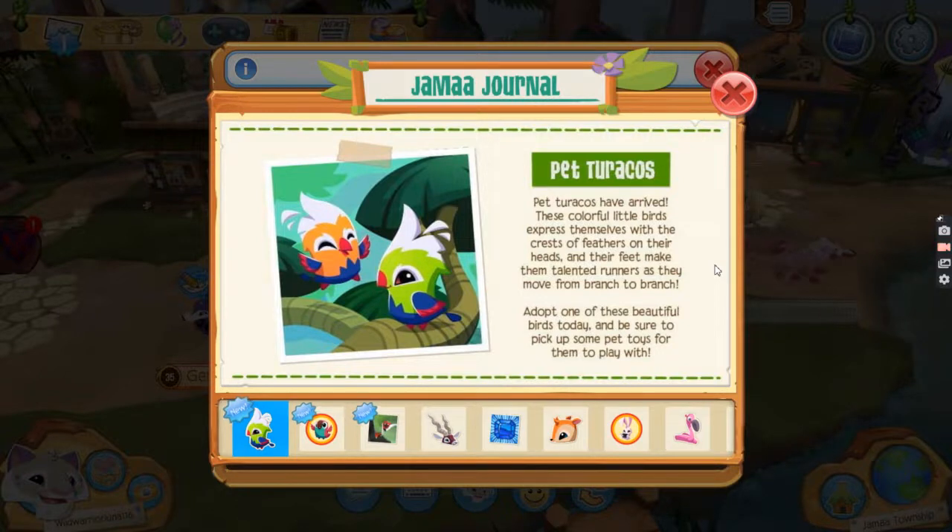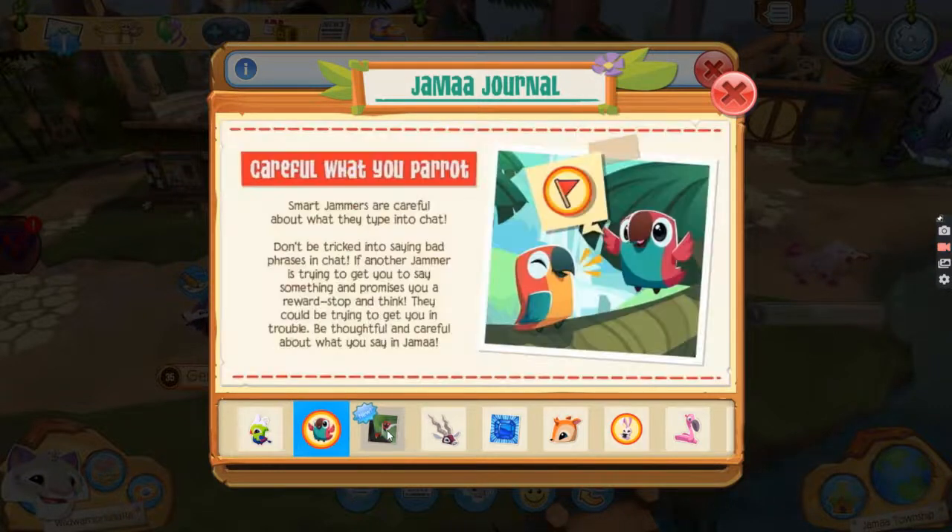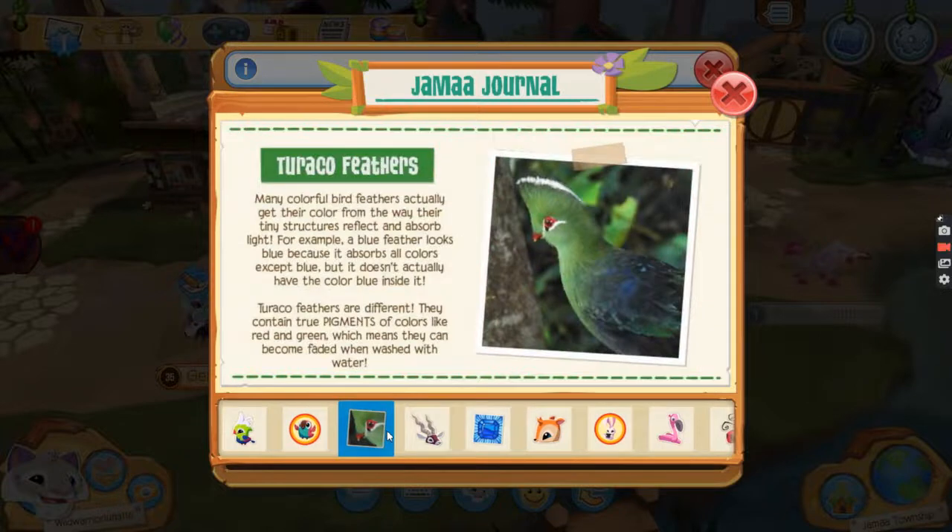Pet Turacos have arrived in Animal Jam and I'll be buying them later on. They're super adorable — so cute.